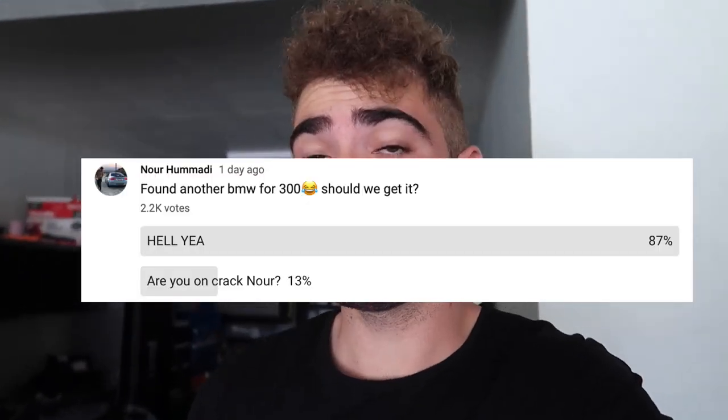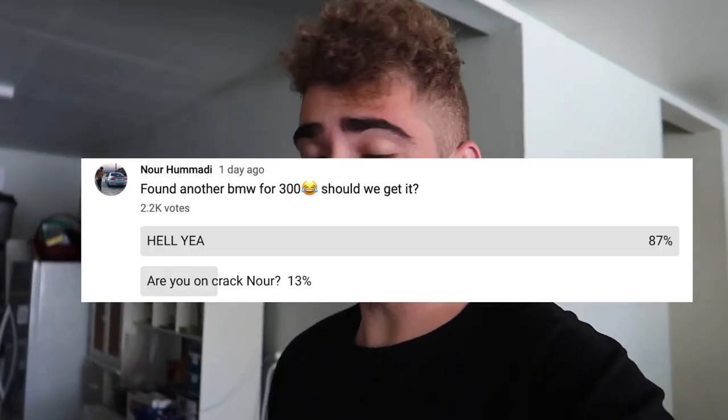What's up guys, welcome back to the channel! So today we're picking up another car. I know you guys are like 'dude, finish your builds,' but I did post on YouTube asking if I should pick up another build. About 15-20% of you really didn't want another build, which is a huge chunk of my channel, and I don't take you guys for granted.